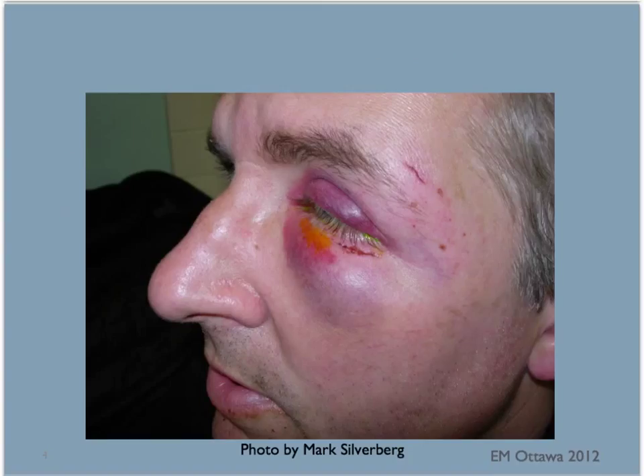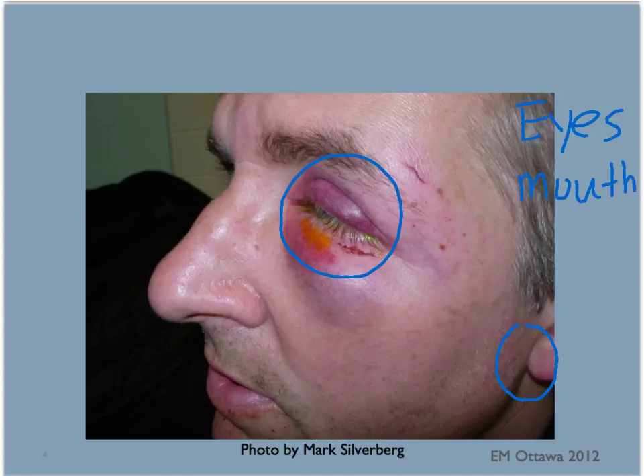First, head and neck. On the face, we look for ecchymosis around the eyes or behind the ears, tenderness of the facial bones, the nasal bones and the jaw. We check visual acuity, the eyelids and the globe for injuries. We look into the oral cavity for tongue lacerations and missing teeth.